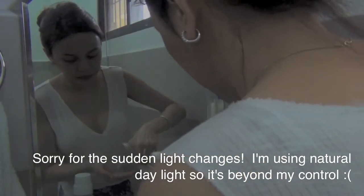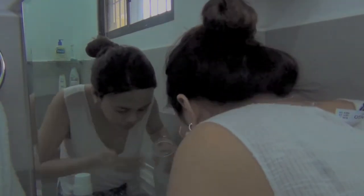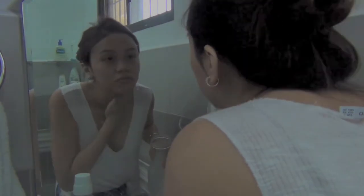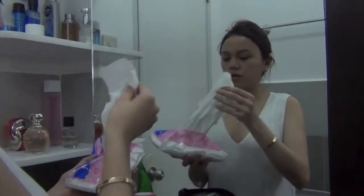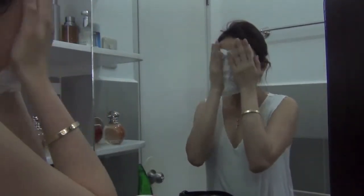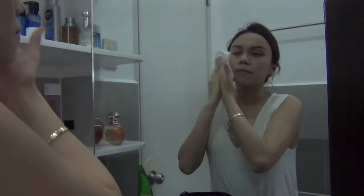If you have extra sensitive skin, I recommend using mineral water for your final rinse because sometimes tap water may irritate your skin and cause a breakout. After washing, dry up your skin using specifically a facial tissue because it is more gentle compared to regular paper towels or rolled tissues.